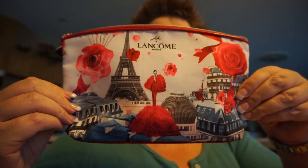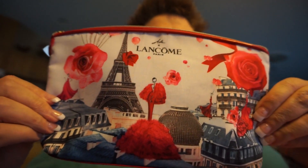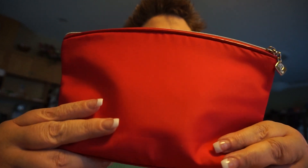Their perfumes last for a long time and they're well worth it. They had a purchase with purchase, and I thought this cosmetic bag was pretty cool — it reminds me of Louis Vuitton in Paris. It's made out of nylon and they give you quite a bit. Let's go ahead and see what's inside.